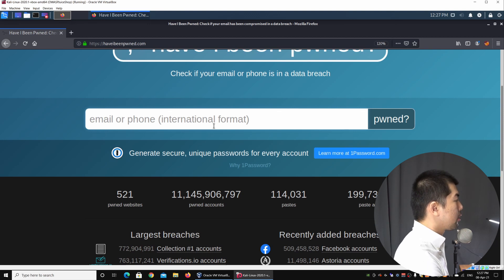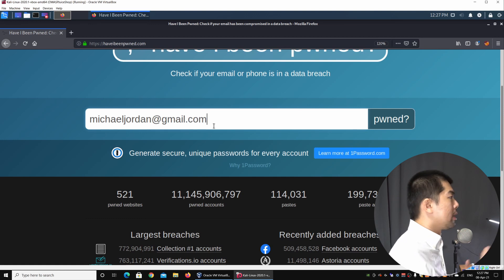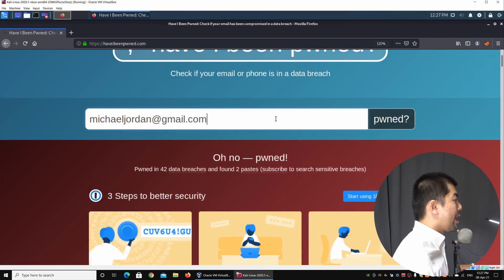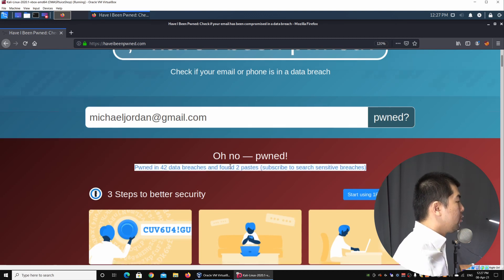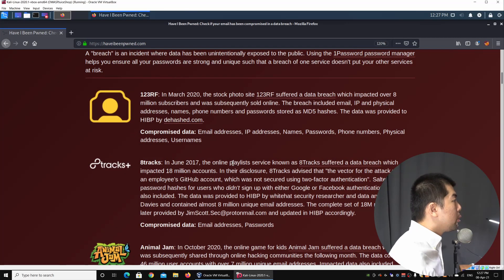All I need to do now is enter an email address — say, michaeljordan@gmail.com. You can check any email addresses you have online. Go ahead and select 'Pwn' and click on it. Right here it will show you the following: Pwned in 42 data breaches and found in pastes. As you scroll down, it will tell you exactly which websites that data and information has already been compromised on.